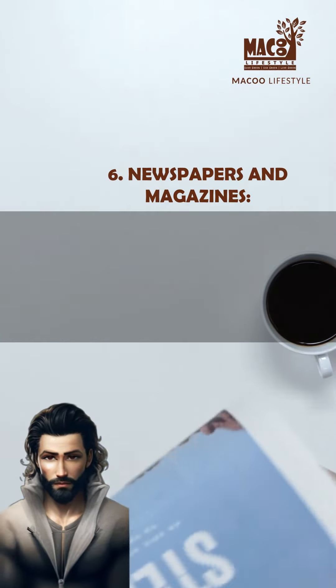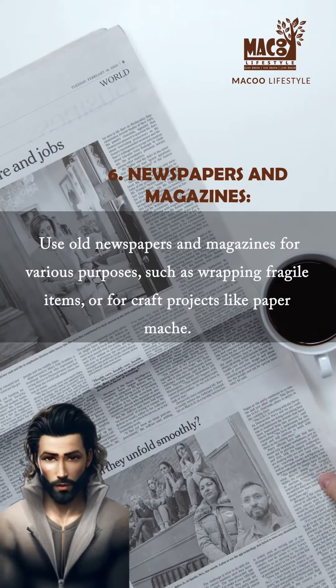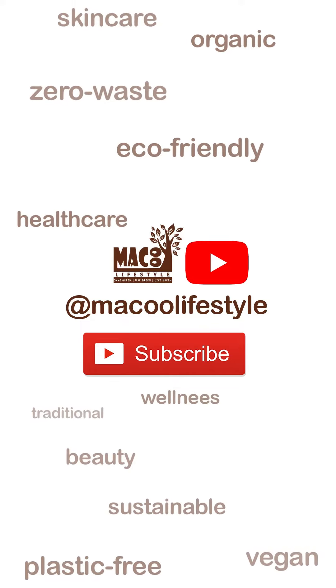Newspapers and magazines. Use old newspapers and magazines for various purposes, such as wrapping fragile items or for craft projects like papier-mâché.